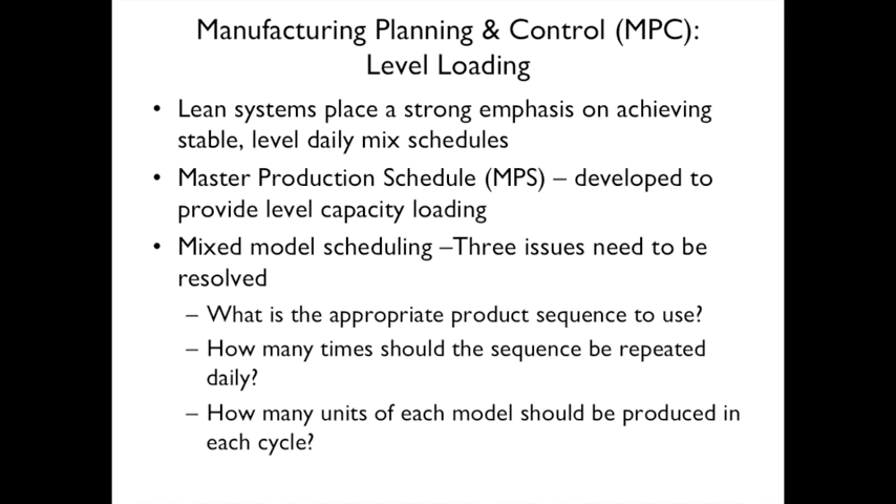Manufacturing Planning and Control (MPC) includes load leveling. Lean systems place a strong emphasis on achieving stable, level daily mixed schedules. A Master Planning Schedule (MPS) is developed to provide level capacity loading using mixed model scheduling. Three issues must be resolved: what is the appropriate product sequence, how many times should the sequence be repeated daily, and how many units of each model should be produced per cycle.